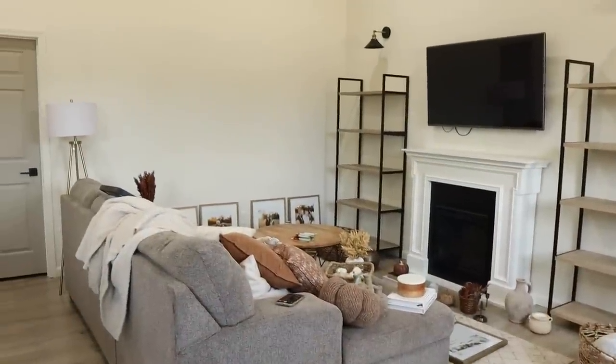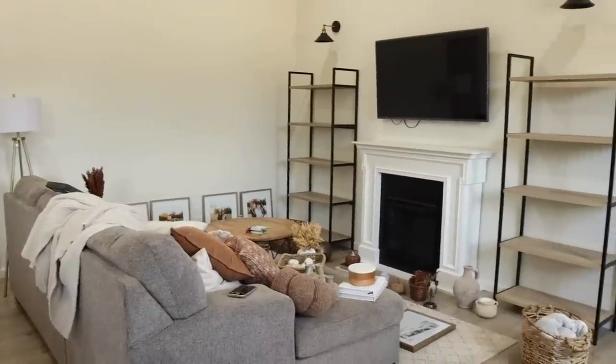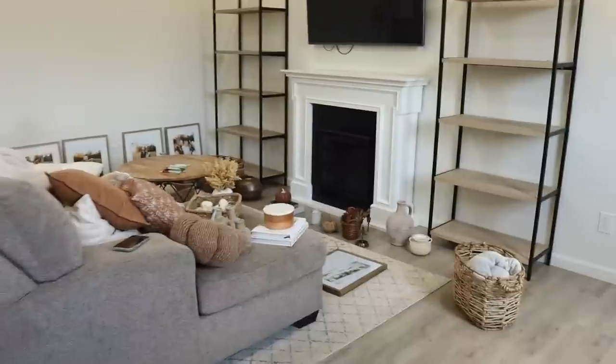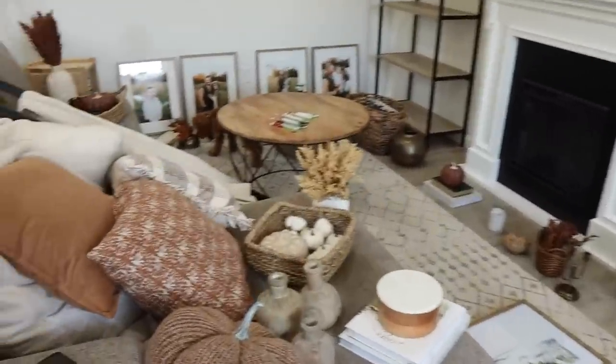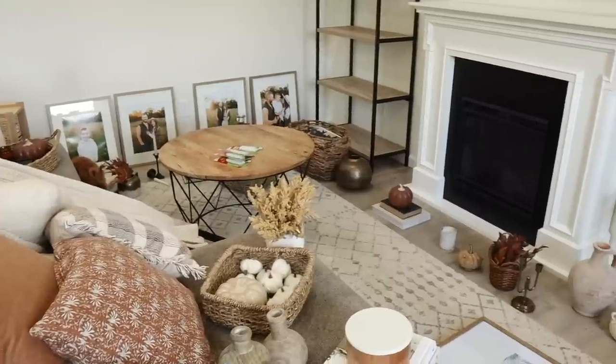Okay, without further ado let's go into the living room and start decorating. Here is the overview of our living room — it is a hot mess right now but we're gonna make it look all cozy. I'll give you guys a little rundown of all the things that I have. If you missed my decor haul I'll share that down below.